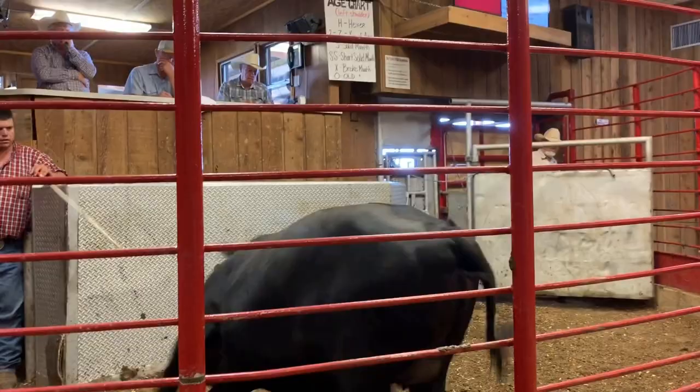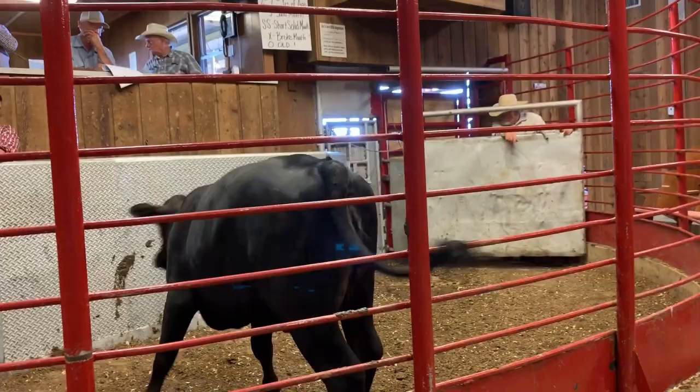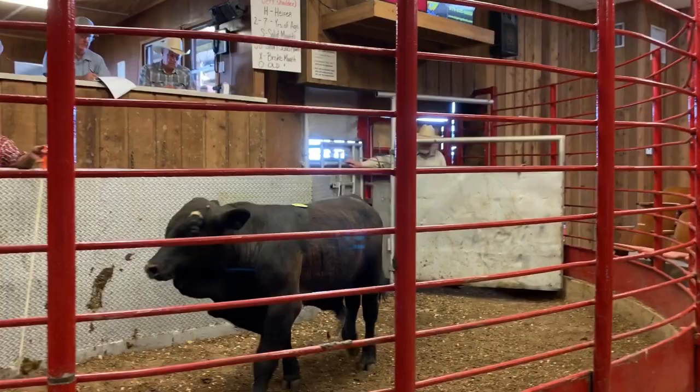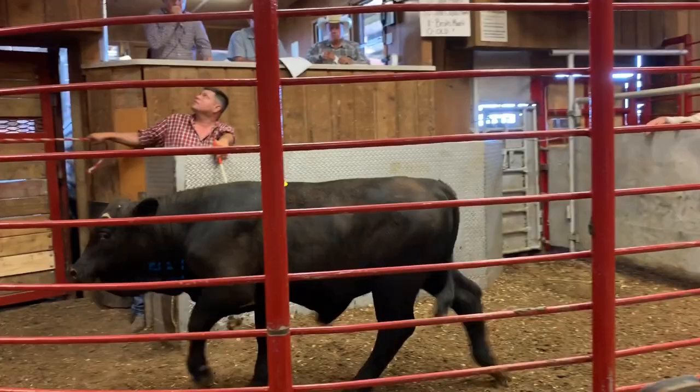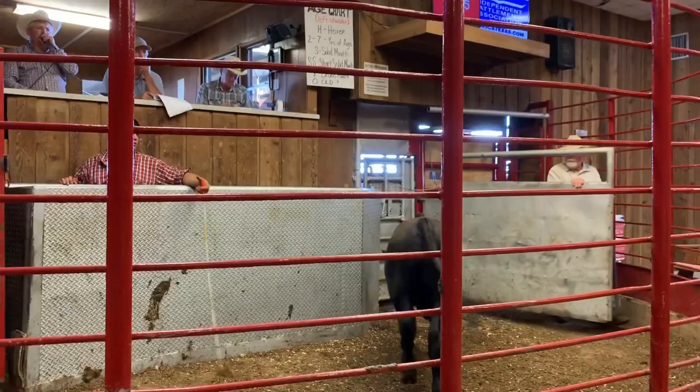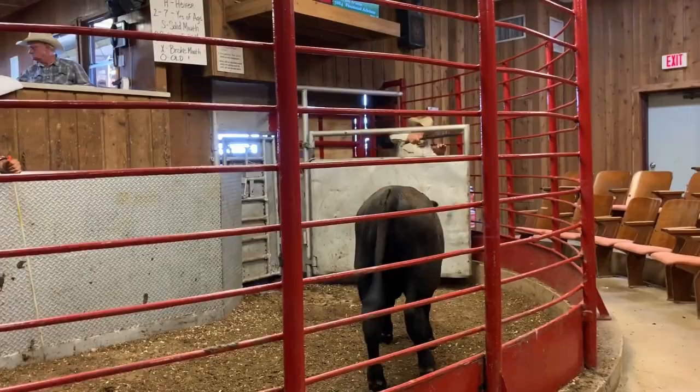After much anticipation, they started bringing out my calves to be sold. My calves weighed considerably more than the ones that preceded them. At this point, Wes's friend reiterated what I had been hearing all day — that I should have castrated my bull calves a lot earlier.